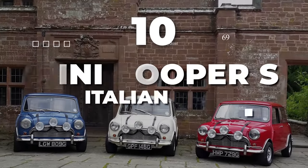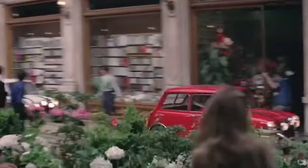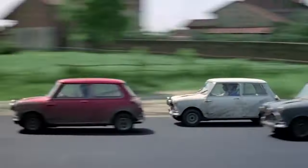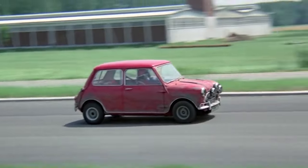Number 10: Mini Cooper S, Italian Job. The Mini Cooper S played a significant role in both the original 1969 film and the 2003 remake of The Italian Job. In the 1969 version, 16 Mini Coopers were used, all pre-1968 MK models.